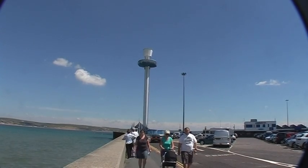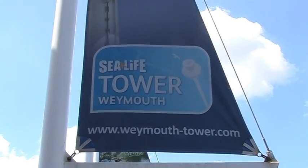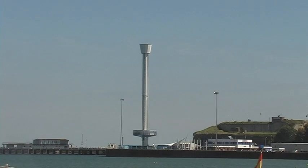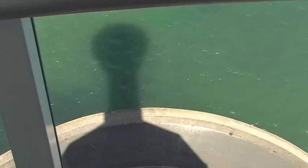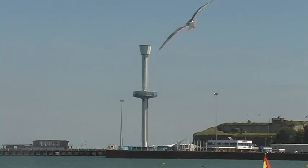There are many attractions to be found in the town. The most recent and exciting for me is the Weymouth Tower. It is over 50 metres high. From it one has excellent 360 degree views of the town, the harbour, the bay and the Dorset countryside.